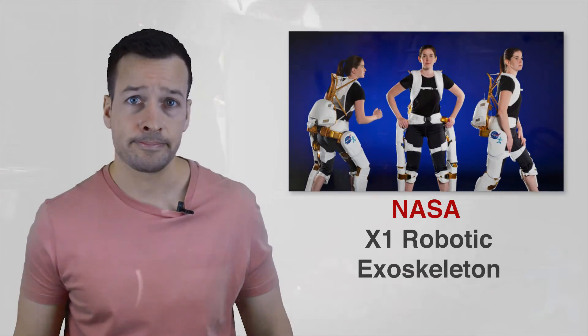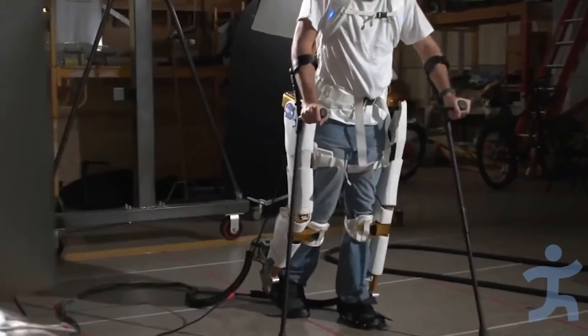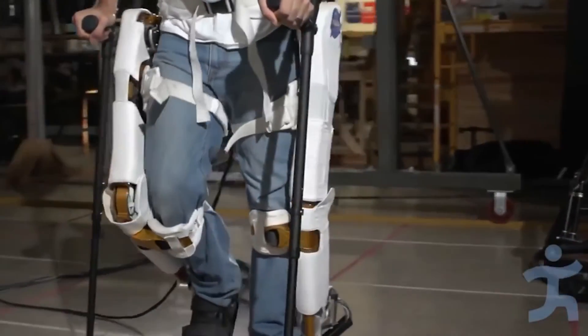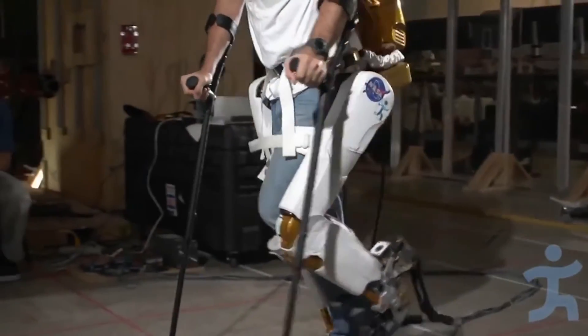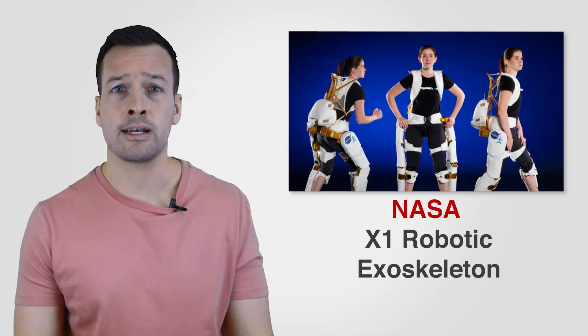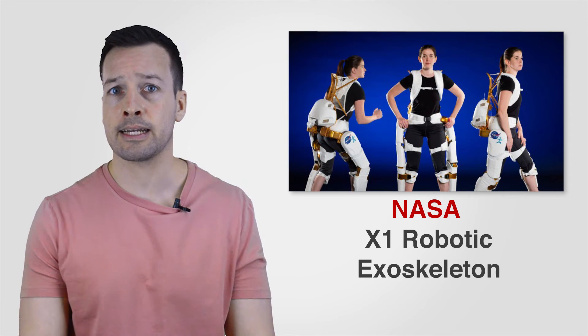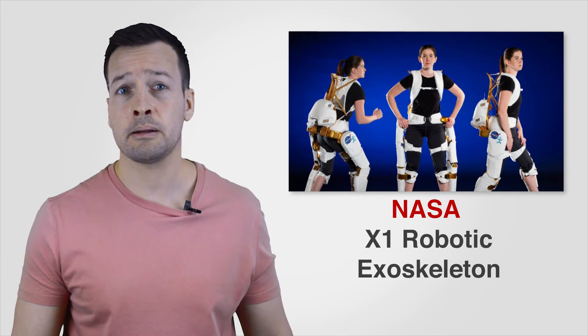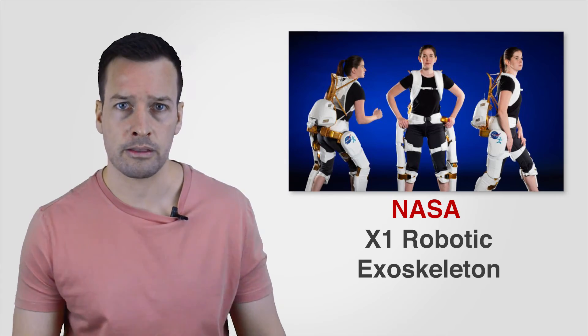NASA X1: The X1 is a robot that a human can wear over his or her body either to assist or inhibit movement in the leg joints. The device was developed with a dual purpose: one, to assist astronauts in walking on extraterrestrial surfaces and maintain leg strength while in microgravity; and two, to assist paraplegics in walking.